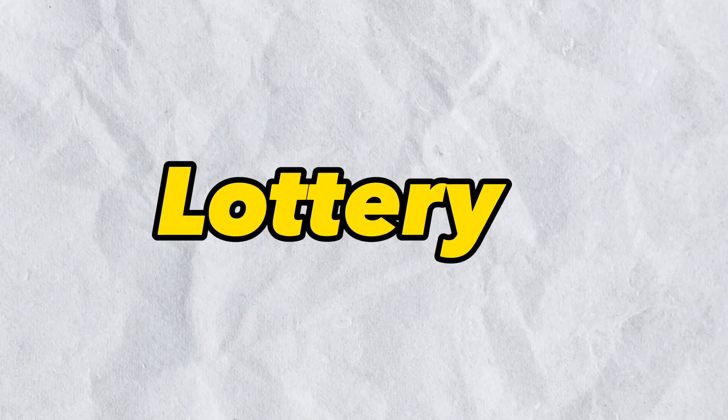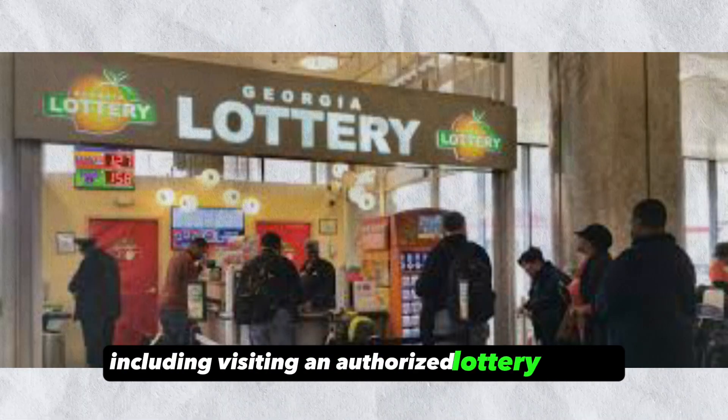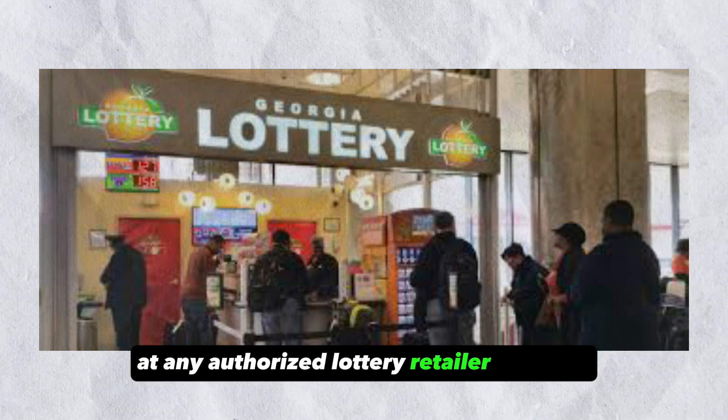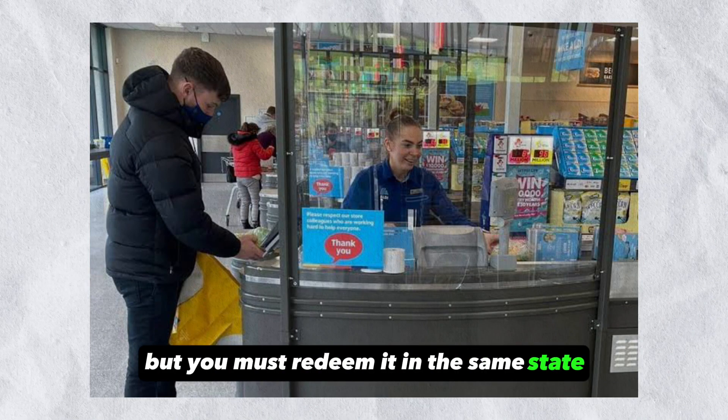There are different ways you can redeem your lottery tickets, including visiting an authorized lottery retailer. If your winnings are less than $600, you can redeem your lottery ticket at any authorized lottery retailer near you. You don't have to redeem the lottery ticket at the same retailer you purchased from, but you must redeem it in the same state.